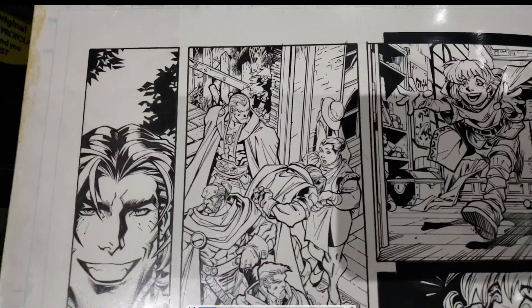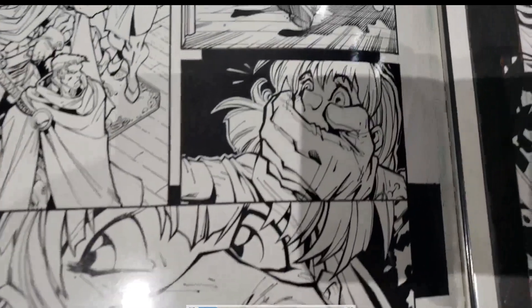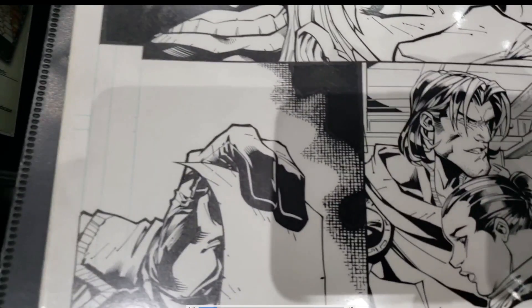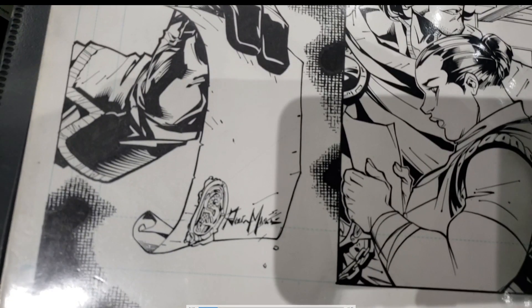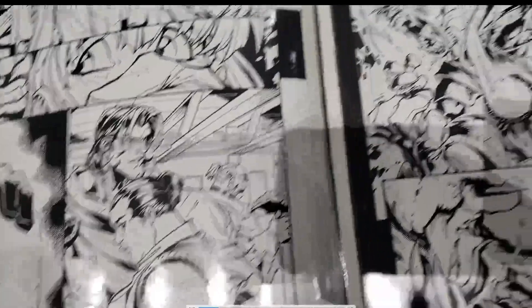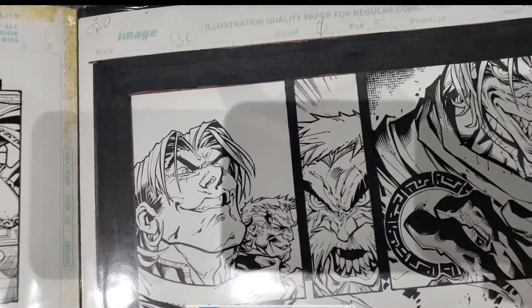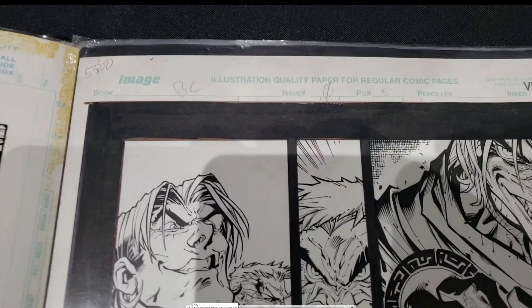Joe does go to Comic-Con many times. I think this is from the zero issue — ink by Vince Russell. He really did nice stuff. The interesting thing about Vince is I really don't know what he went on to do after this. I didn't really see his name on too many books. He may have gone into some other line of work or pencil comics. I don't really know.